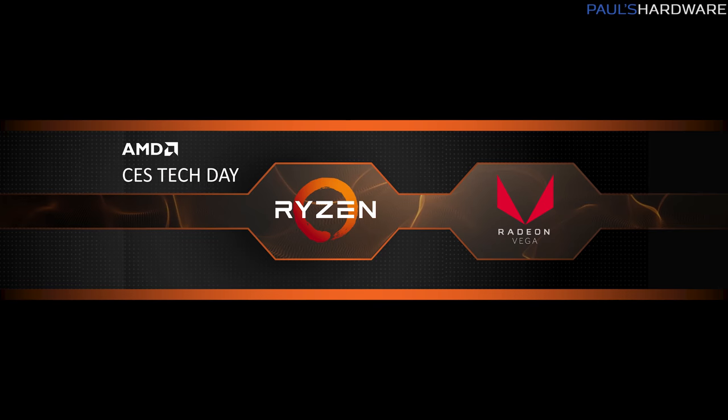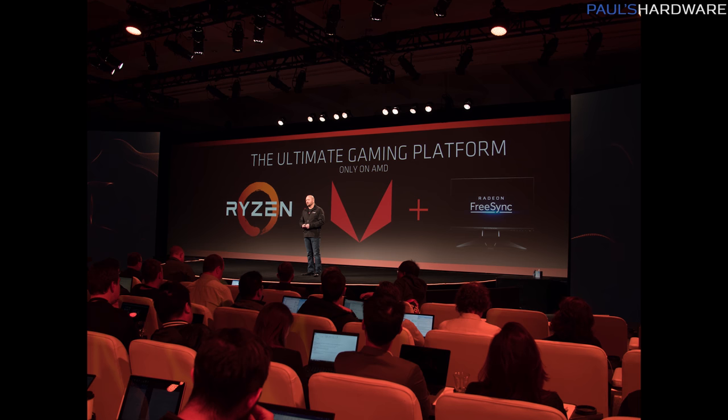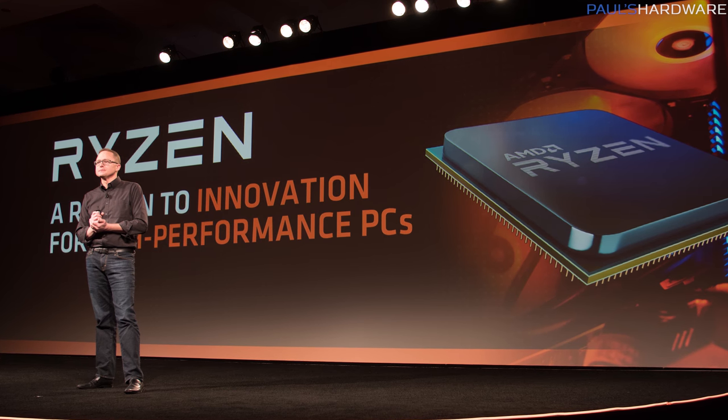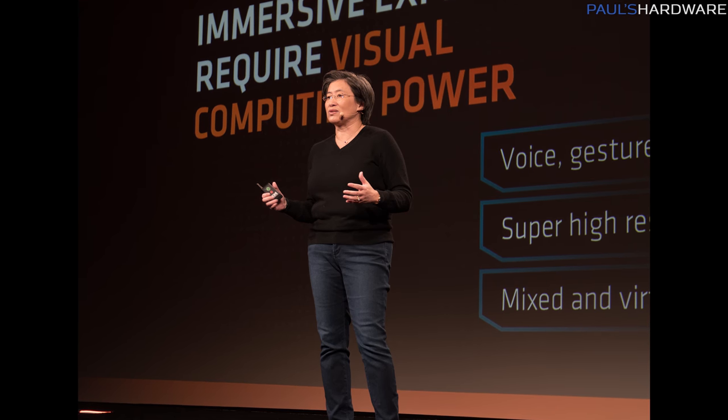I was actually invited to Las Vegas a little bit early by AMD, and they held a tech day on January 6, 2018, where they shared some excellent and exciting news about their upcoming products for 2018. I'm going to be doing a talking heads thing and sharing some slides with you. Bear in mind that anything I'm showing you as far as performance numbers was all provided directly by AMD, so take it with a grain of salt, and we will of course be testing these products once they become available.